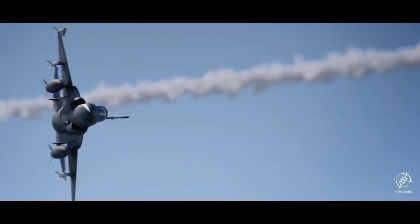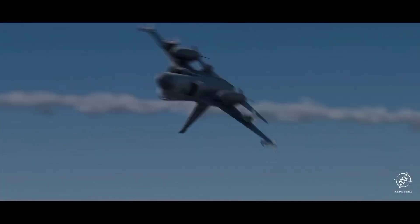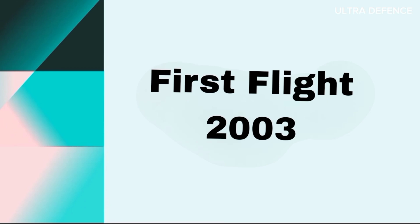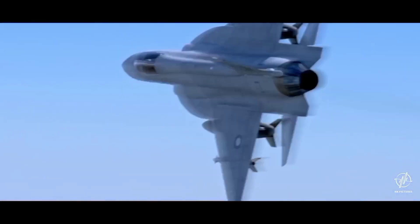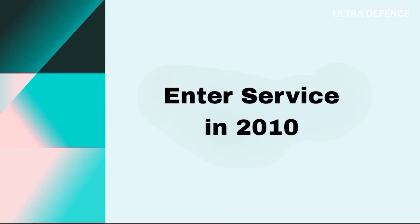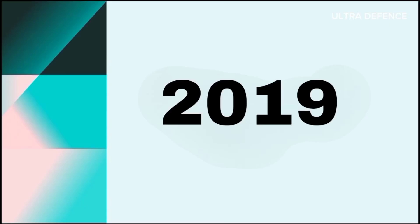The JF-17 Thunder, jointly developed by China and Pakistan, began its journey in the early 2000s. The first prototype flew in 2003, with the Pakistan Air Force inducting the initial squadron in 2010. The latest Block 3 variant made its maiden flight in 2019 and incorporates significant technological advancements.